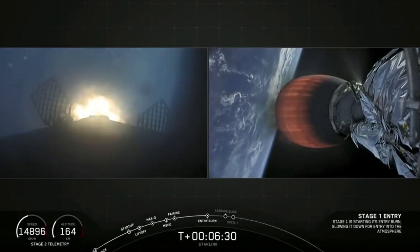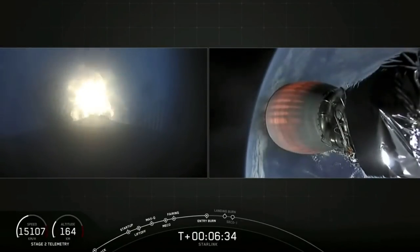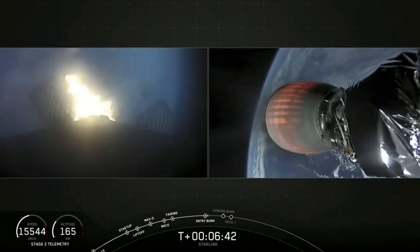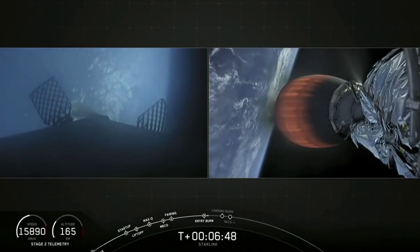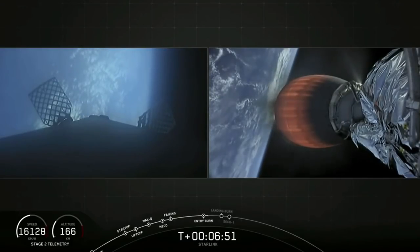Stage one entry burn has begun. It should go for another five seconds or so. Stage one entry burn shutdown — we had a successful shutdown of that entry burn.